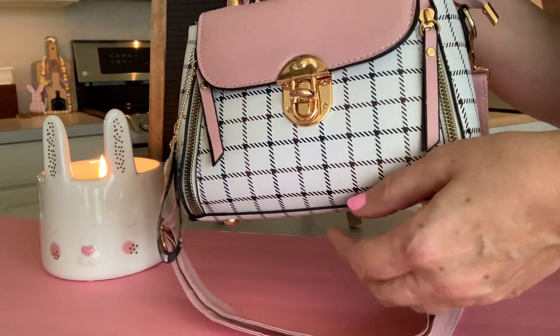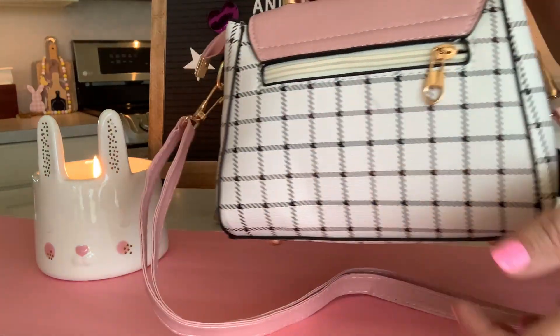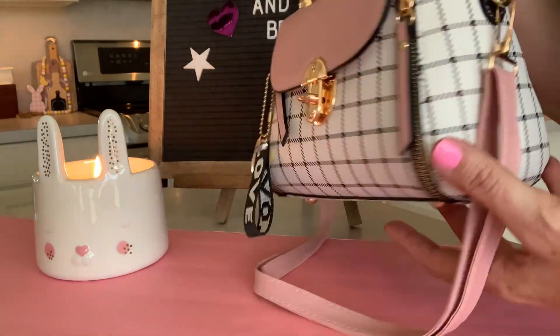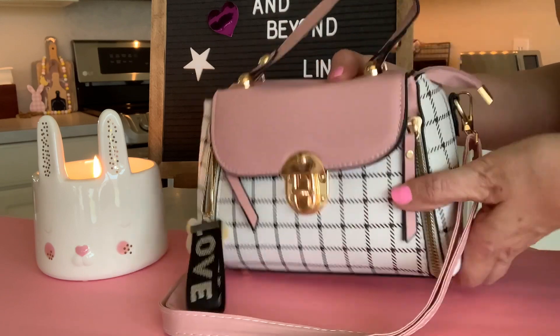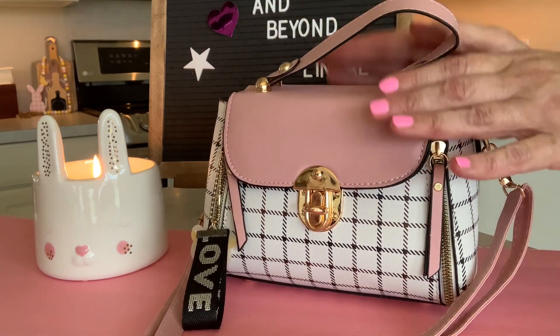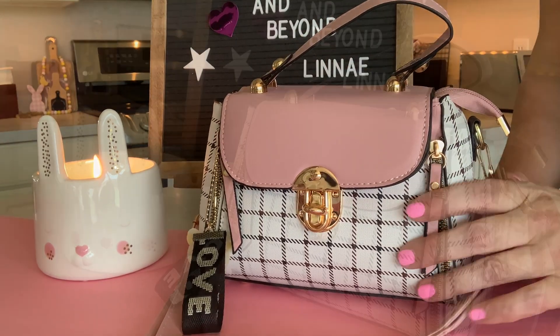This bag has a latch closure and it also has a little pocket in the back with a zipper. I really like it. I like the pattern on here. I love the colors. I love pink. So we are going to get started with what is in my bag when I go shopping with my daughter.